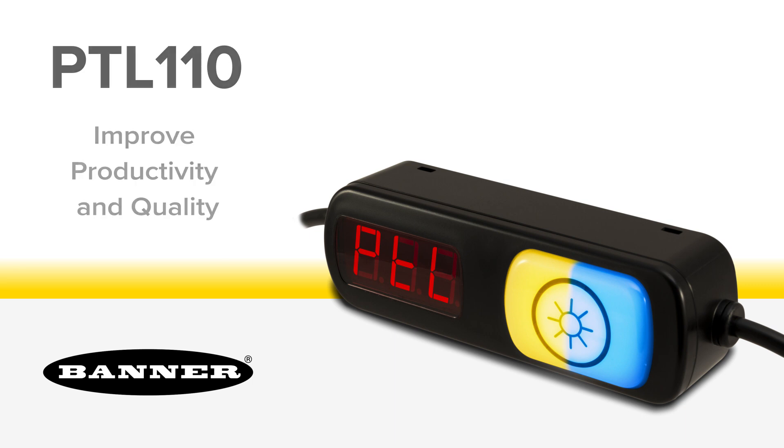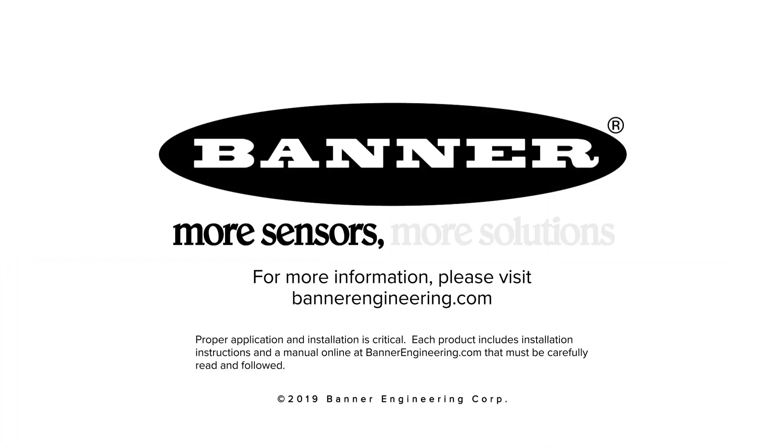Improve productivity and quality with the PTL-110 series pick-to-light solution from Banner Engineering. For more information, please visit BannerEngineering.com.